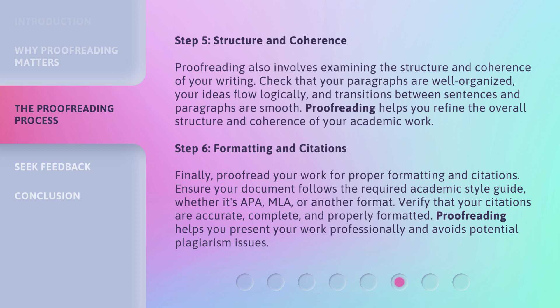Step 6: Formatting and citations. Finally, proofread your work for proper formatting and citations. Ensure your document follows the required academic style guide, whether it's APA, MLA, or another format. Verify that your citations are accurate, complete, and properly formatted. Proofreading helps you present your work professionally and avoids potential plagiarism issues.